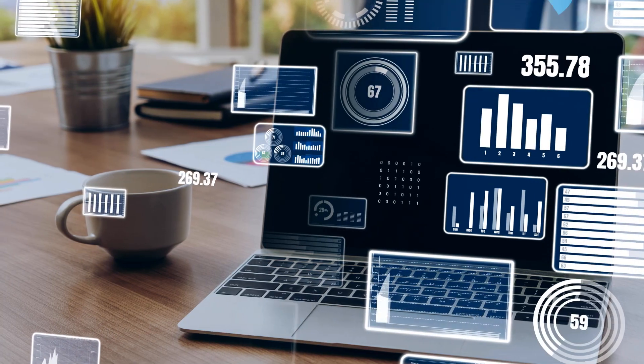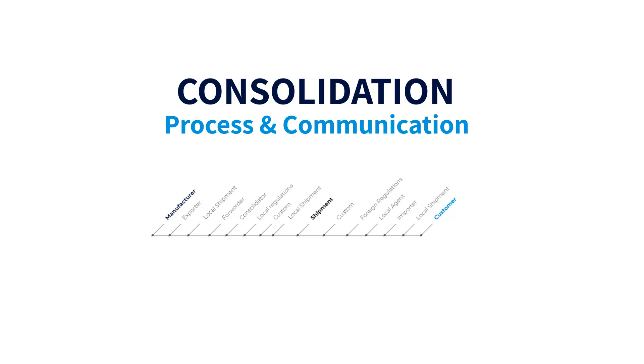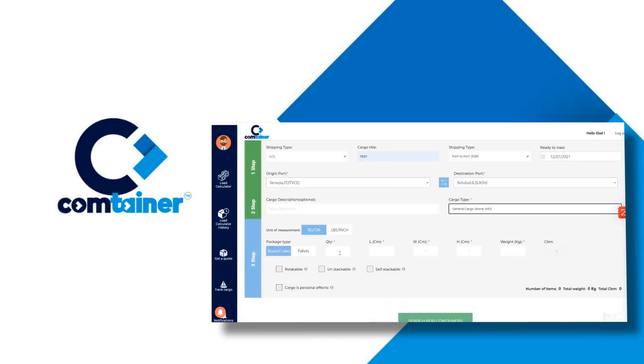What if you could add some kick-ass communication features to your existing ERP? Manage the entire consolidation process and communication under one roof, adding automatic price quotes available 24-7.